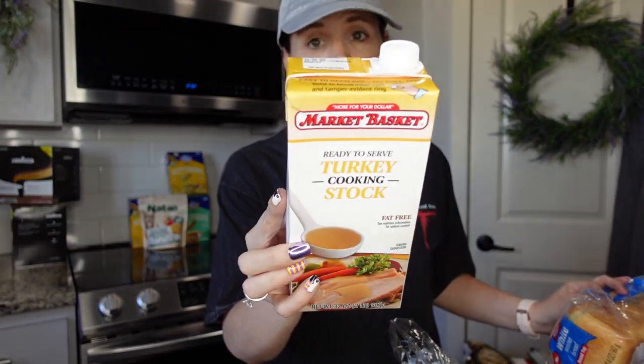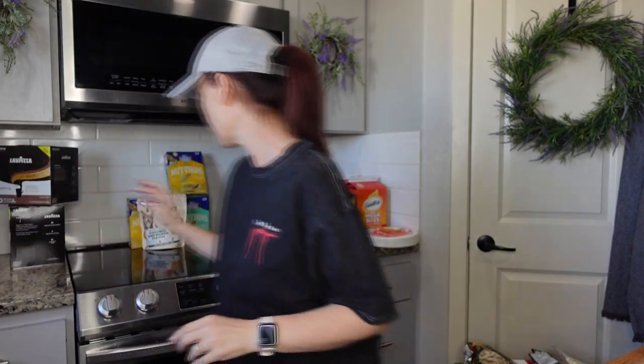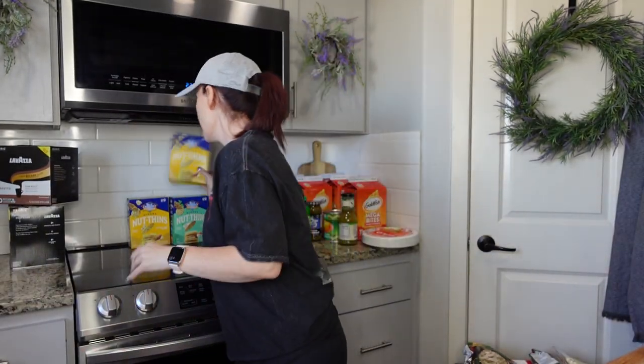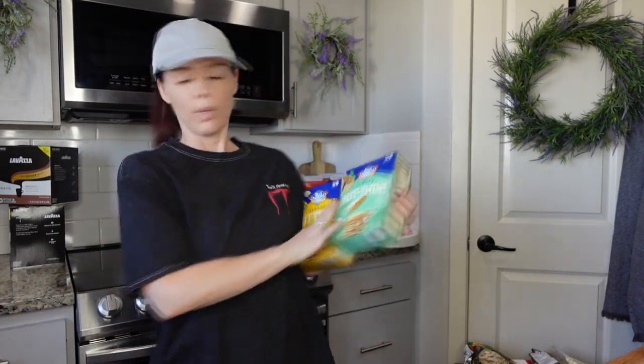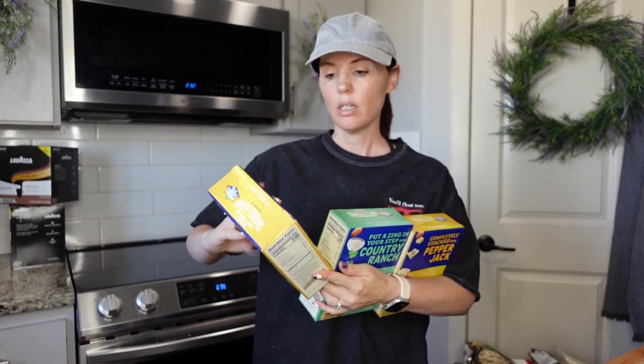At Grocery Outlet, 99 cents for turkey stock — I'll use it eventually for turkey chili when the season comes. Dog treats were $2.99 at Grocery Outlet for the pups. Also grabbed two bags of Blue Diamond almonds — the pepper jack and country ranch flavors — at WinCo for $1.99 each. They're really good!